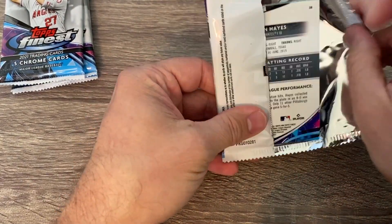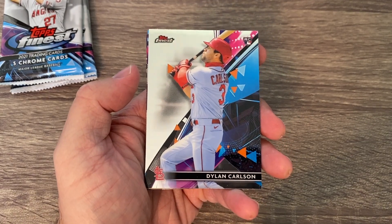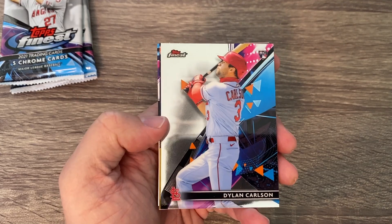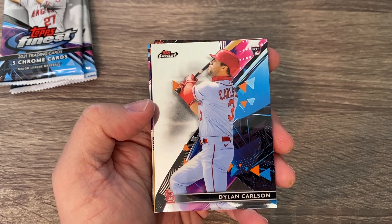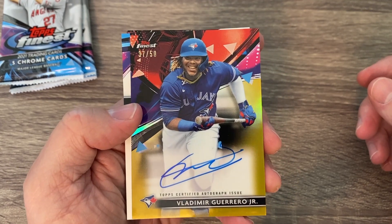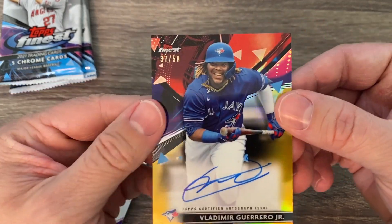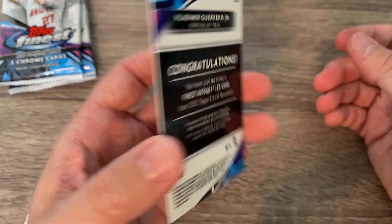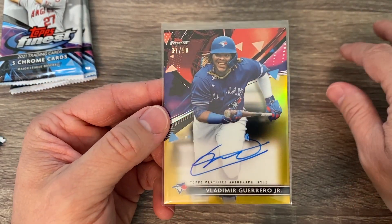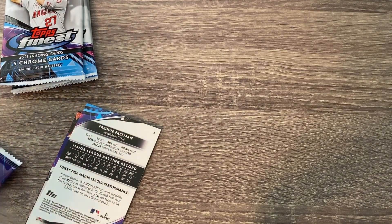We haven't seen the autograph or the numbered card yet. Oh — looks like we got a good one on the back. Ke'Bryan Hayes. Oh yes! I'm a Cardinals fan and very rarely in any of my 2021 products have I pulled a Dylan Carlson rookie, so really happy about that — he's really started turning it on lately. And look at that auto — a gold autograph of Vladimir Guerrero Jr. out of 50. Beautiful card there folks, that is a nice auto!